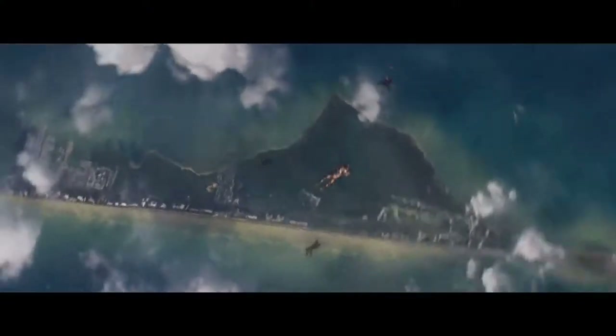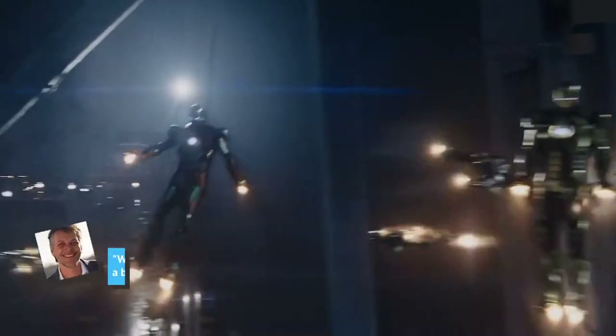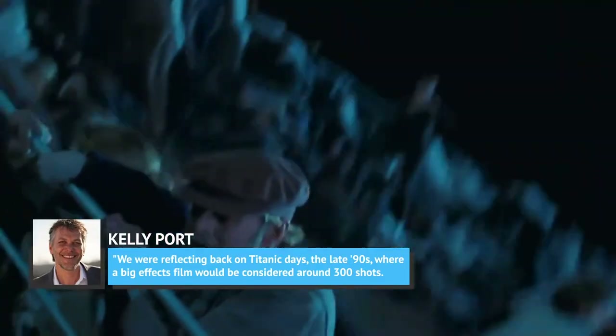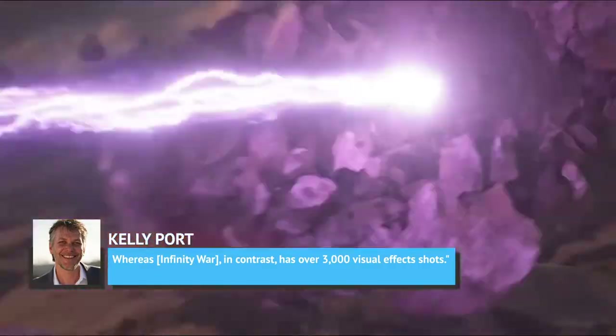Marvel's own Iron Man 3 has over 1,800 people credited in its visual effects department alone, a dramatic step up from the special effects-heavy blockbusters of decades past. Porte said to The Verge, 'We were reflecting back on Titanic days, the late 90s, where a big effects film would be considered around 300 shots, whereas Infinity War, in contrast, has over 3,000 visual effects shots.'